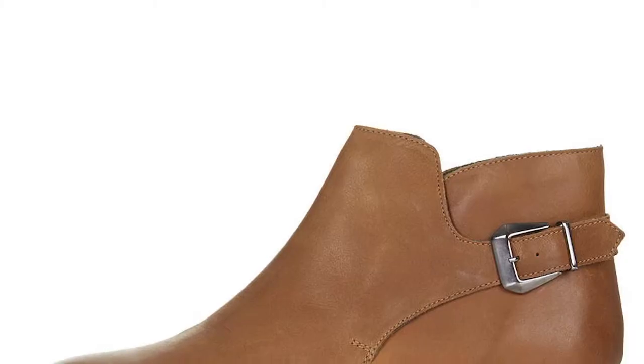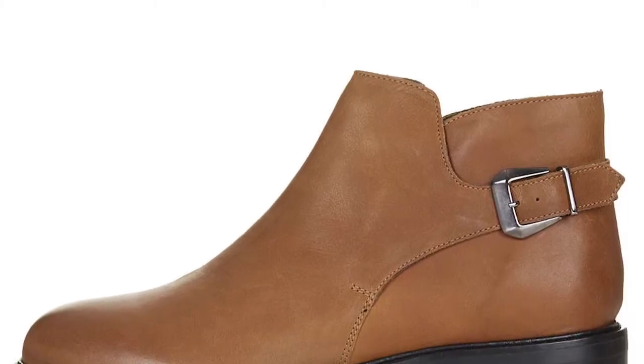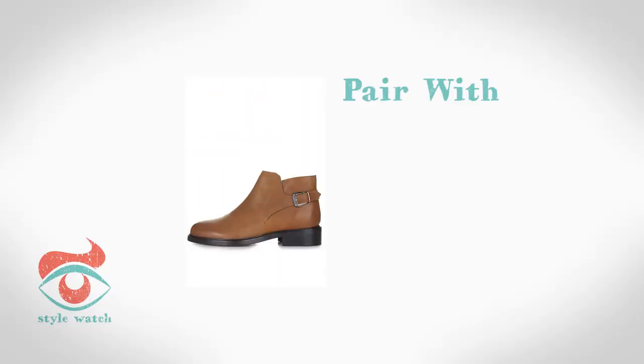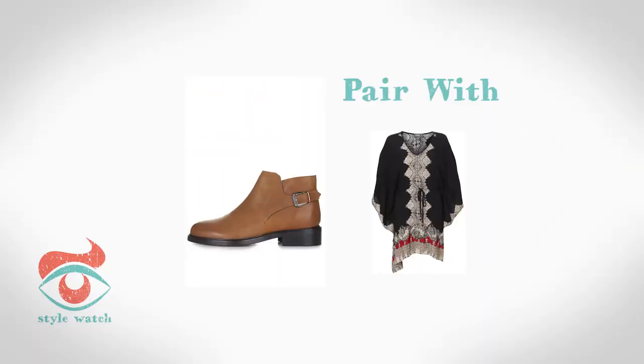At number five, trusty wellies go without saying, but you could always channel Kate Bosworth's flawless festival style with these tan ankle boots and wear them under a floaty short dress, like this boho style one from Apricot.